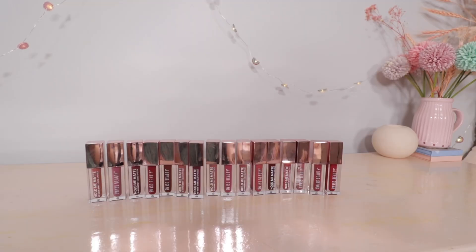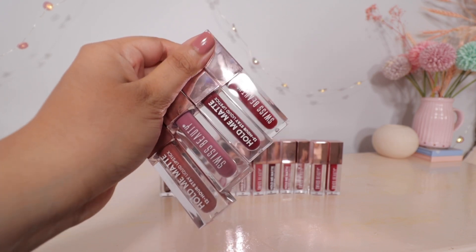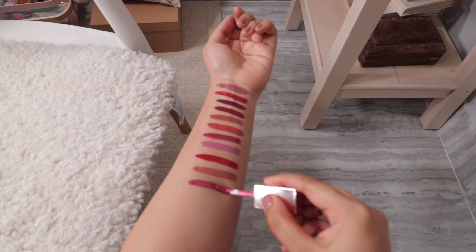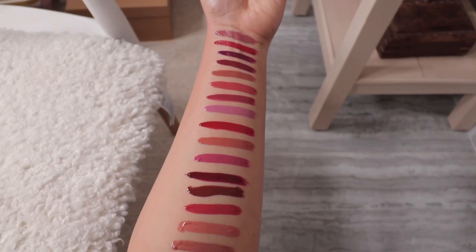Swiss Beauty's lipstick is very long lasting. I will show you three matte shades in this video. It will be transfer proof and smudge proof. I suggest you apply the lipstick in one coat.